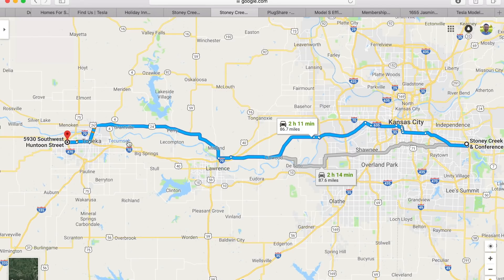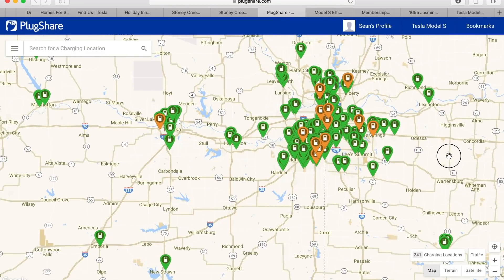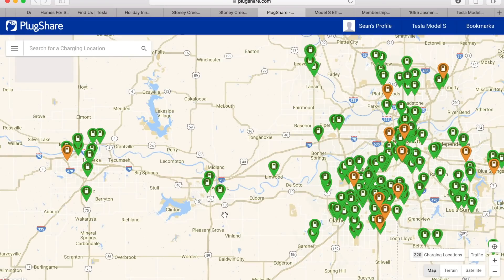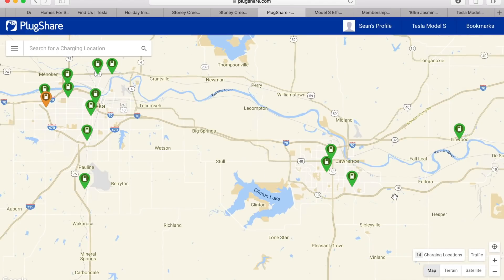If for some reason it looks like I'm not going to make it to Topeka, I am scouting out some additional charging stations as a fail-safe. I can drop into Lawrence, Kansas, where I do have some charging stations. So I do have options. I'll have a best case scenario, worst case scenario, and then a fail-safe option.